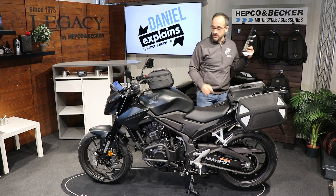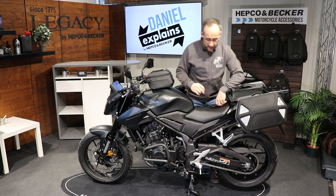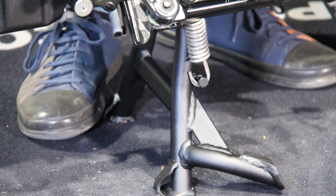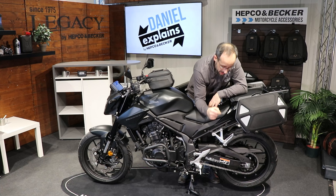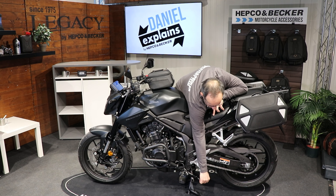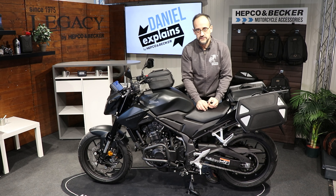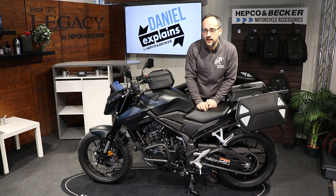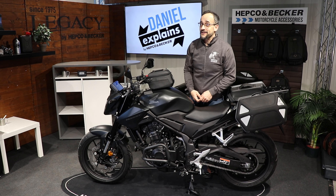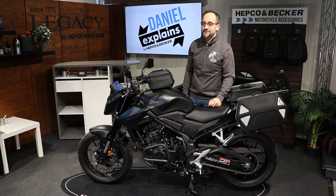For the safe standing of the bike — as you can see it is standing really straight — we have our center stand, also made by us, not mounted yet. We also have a side stand enlargement for the small side stand, which doubles the surface area, ideal if you're parking on not-so-solid ground. So as you can see, there are a lot of accessories for the Honda CB500 Hornet. I hope to see you again next time — subscribe to this channel and leave me a thumbs up. Ride safely, I'm Daniel, bye bye!